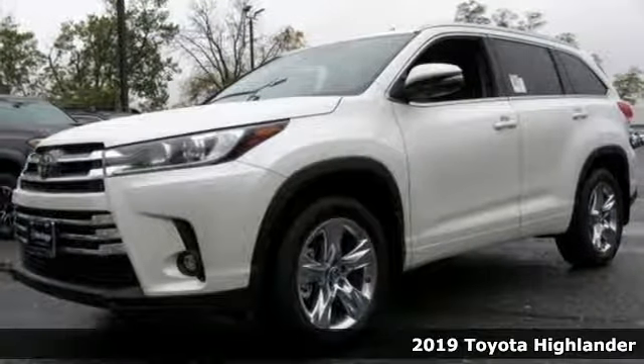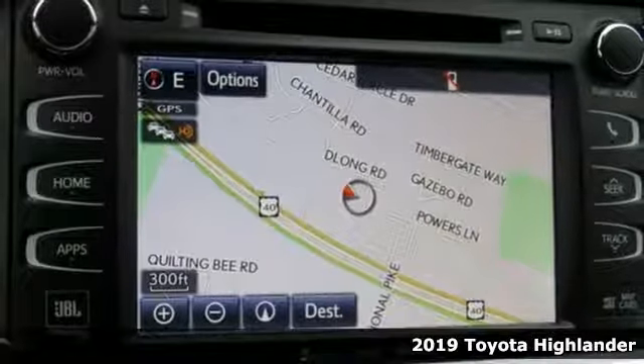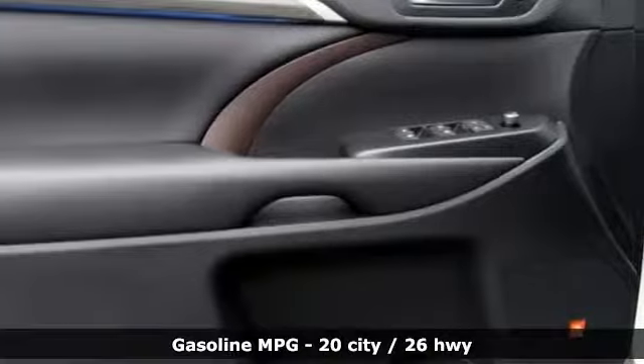It's a new 2019 Toyota Highlander. When you're looking for comfort, convenience, and quality, you think Toyota. You'll look forward to every drive with features like these.